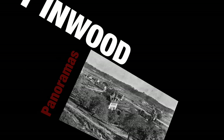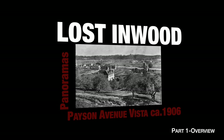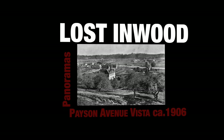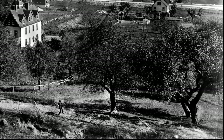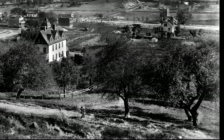Welcome to Lost Inwood Panoramas, where in each episode we'll take a close look at an historic North Manhattan panoramic image. Today we'll be looking at a 1906 Edward Wenzel image that pictures North Manhattan's Dyckman Valley shortly before the arrival of the city.